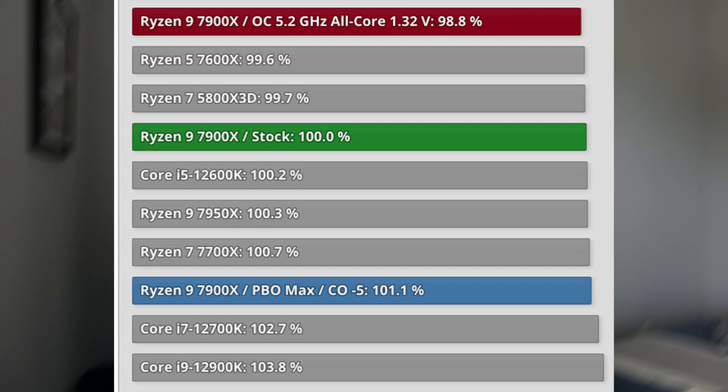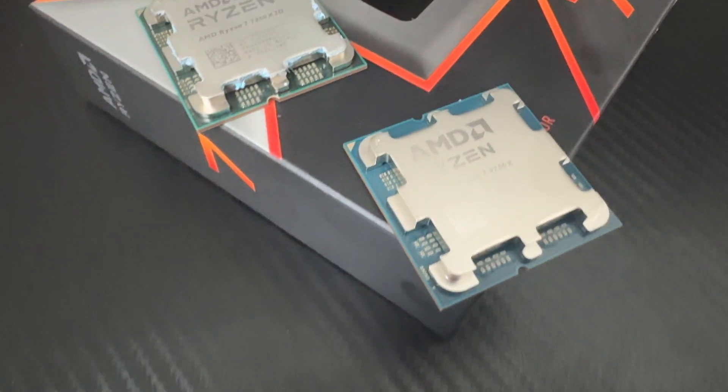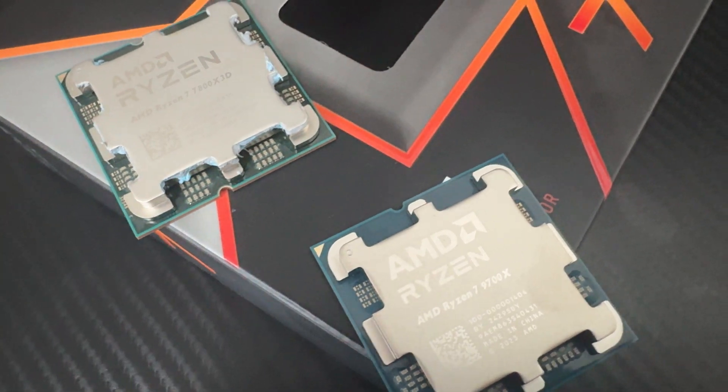6-core CCDs in my opinion are not very good. If you need the cores on a 9900X and can't afford the 16-core, maybe it makes sense, but if you're purely gaming the 8-core CCD will perform much better. The 8-core CPU has always performed better in games than the 12-core because once you leave that CCD you start having latency issues, and once you use more than 6 cores performance starts to diminish. So I highly recommend only thinking about the 9900X and the 9950X.